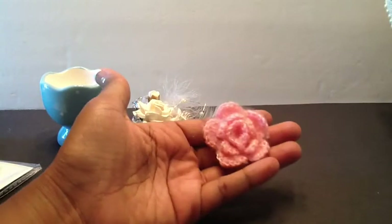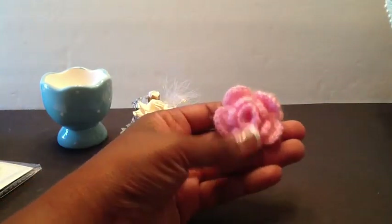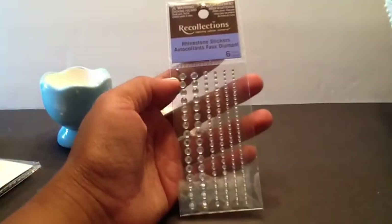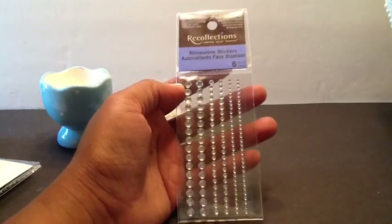And then I have this really cute little dolly flower here. Some Recollections buttons. Bling — you can never, ever, ever have too much bling. Look at that. Gorgeous.